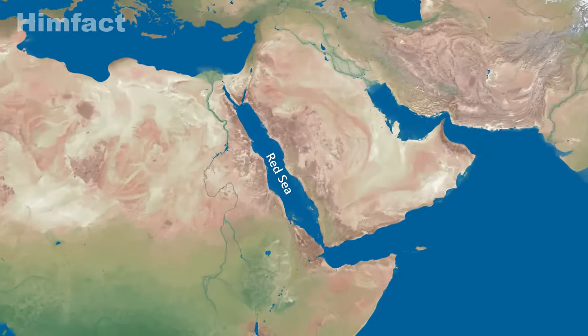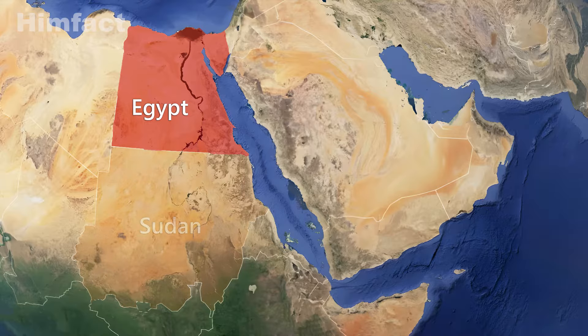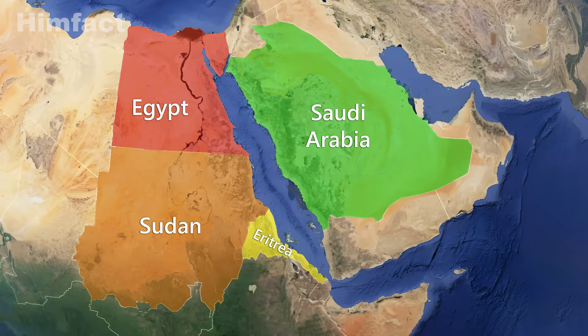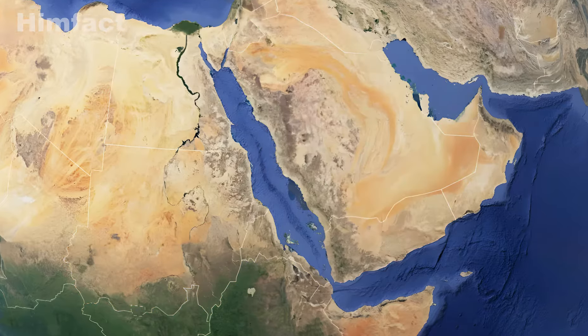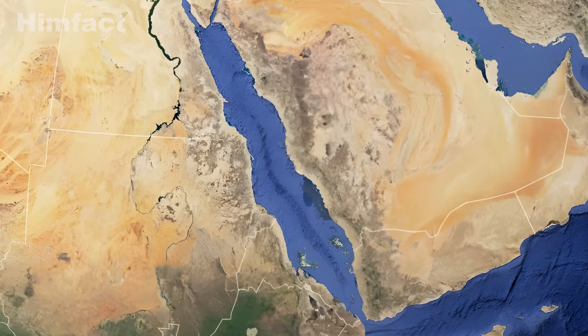The Red Sea acts as a natural border between countries. On one side, you have Egypt, Sudan, and Eritrea. And on the other side, you find Saudi Arabia and Yemen. In terms of size, the Red Sea is about 190 miles wide at its broadest point, and the entire area it covers is approximately 450,000 square kilometers.